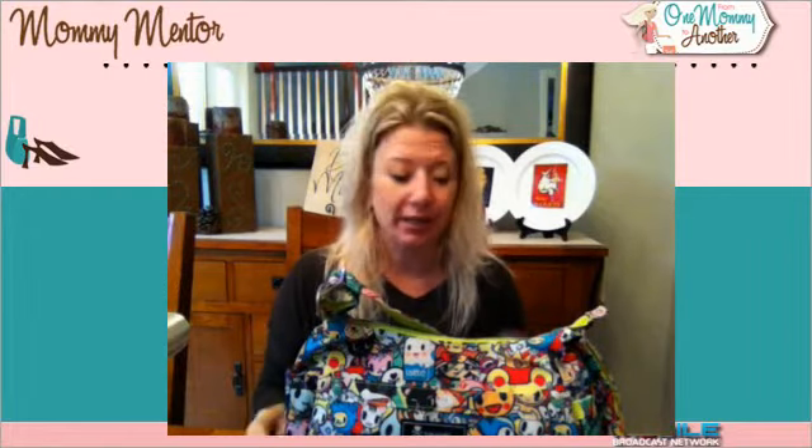Hi everyone, this is Amy from mommy-mentor.com and disneymentor.com. I am back today with some great gift guide ideas for you. I wouldn't be me if I didn't offer up some bag ideas for this holiday season. I love my handbags, so I have to give you some recommendations to help you along. Feel free to send the link to this video to your husband if that's appropriate and this is something you want.